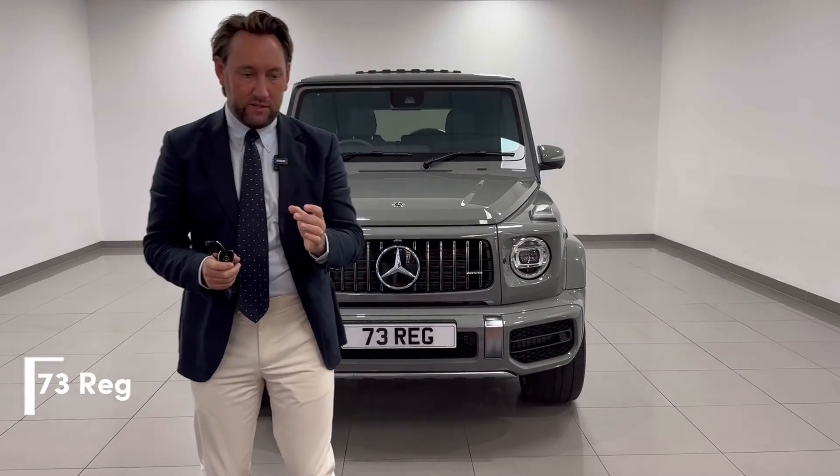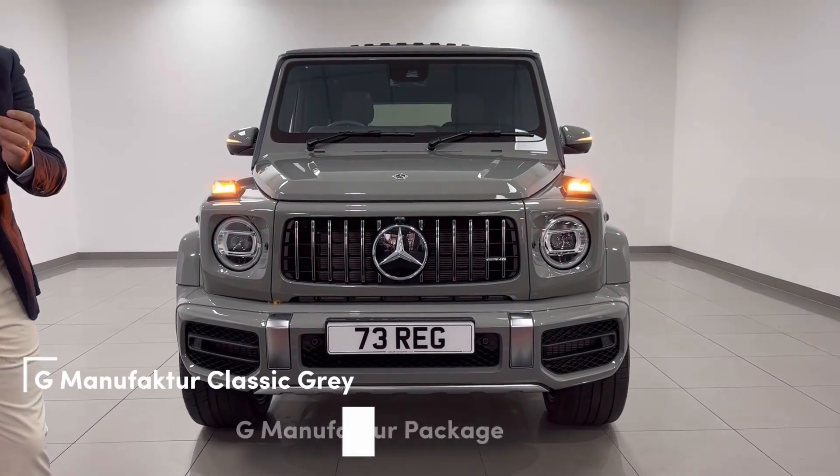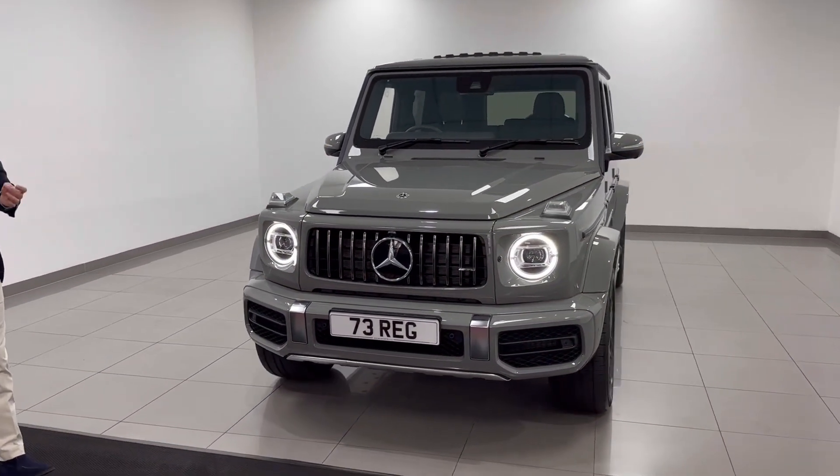What about the 73? So this car is the latest reg, delivery miles, G63, VAT qualifying, in classic grey.